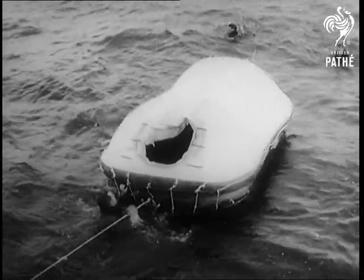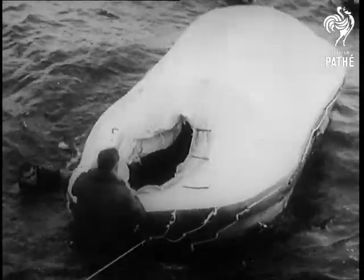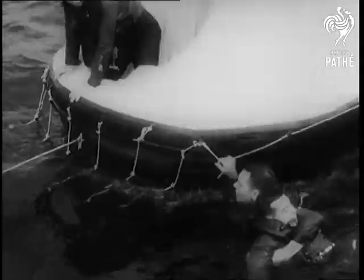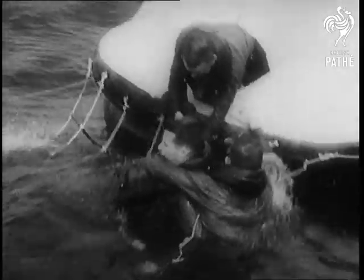The U.S. Navy tries out a new self-inflating lifeboat, the latest advance in the never-ending battle for greater safety at sea. It's like an aircraft escape dinghy, but much bigger — 15 feet long, with an insulating cover. Survivors can climb aboard 30 seconds after pulling the inflation cord.